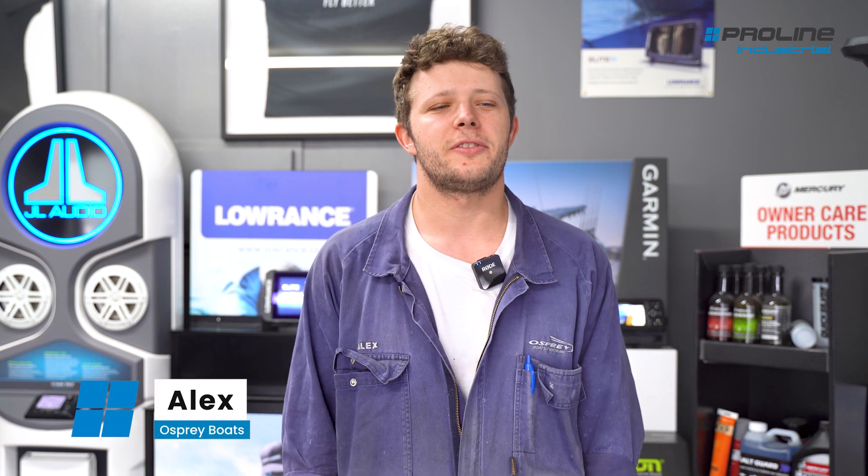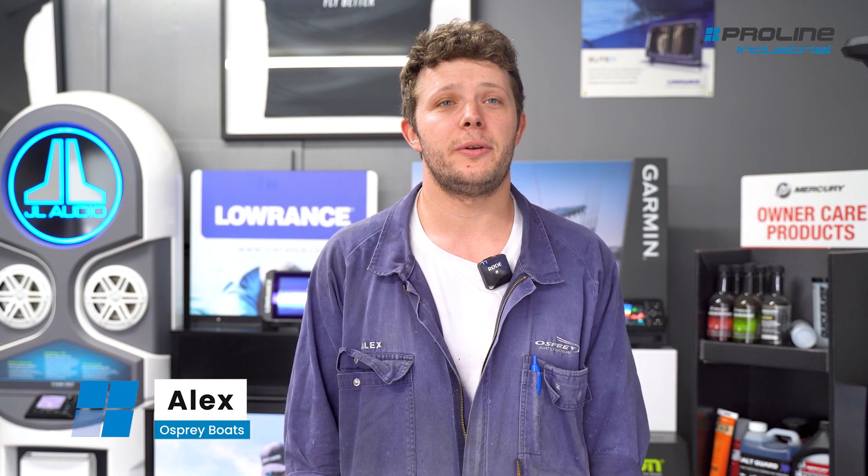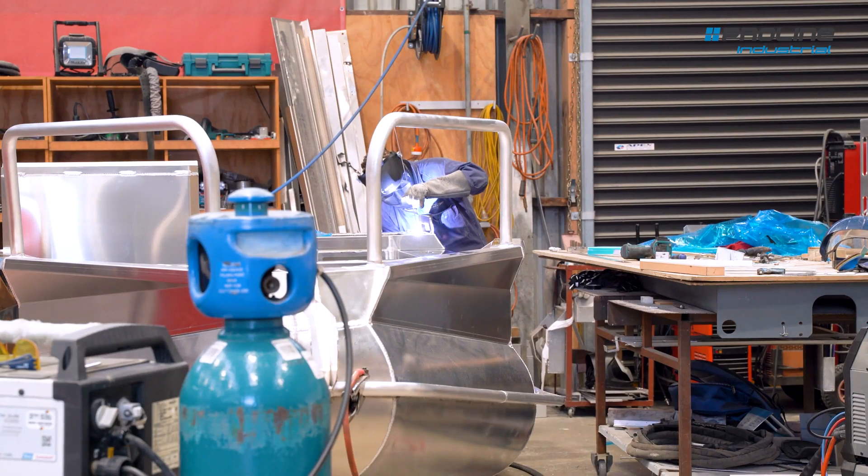I'm Alex, I work at Osprey Boats. I've been here for about 12 years now, building aluminium trailer boats. I'm one of the fabricator welders.